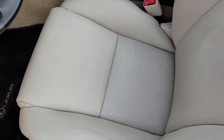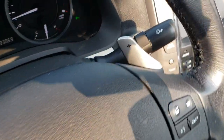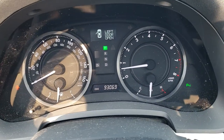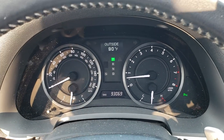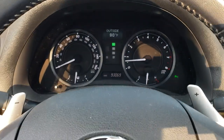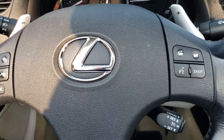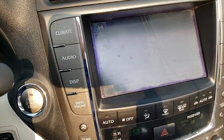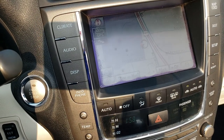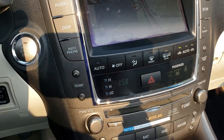The driver's seat is very, very clean — no rips or tears, and I don't believe this vehicle has ever been smoked in. You can see it has 93,069 miles. It has an outside temperature display, a leather-wrapped multifunction steering wheel, and Bluetooth audio controls. It's also got navigation.